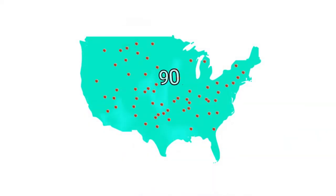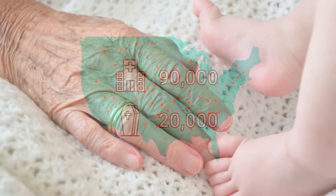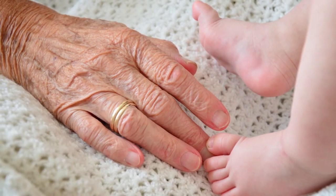It can be found in schools, gyms, and medical clinics. It affects 90,000 Americans each year and kills a stunning 20,000 people. Sadly, most are children and the elderly.